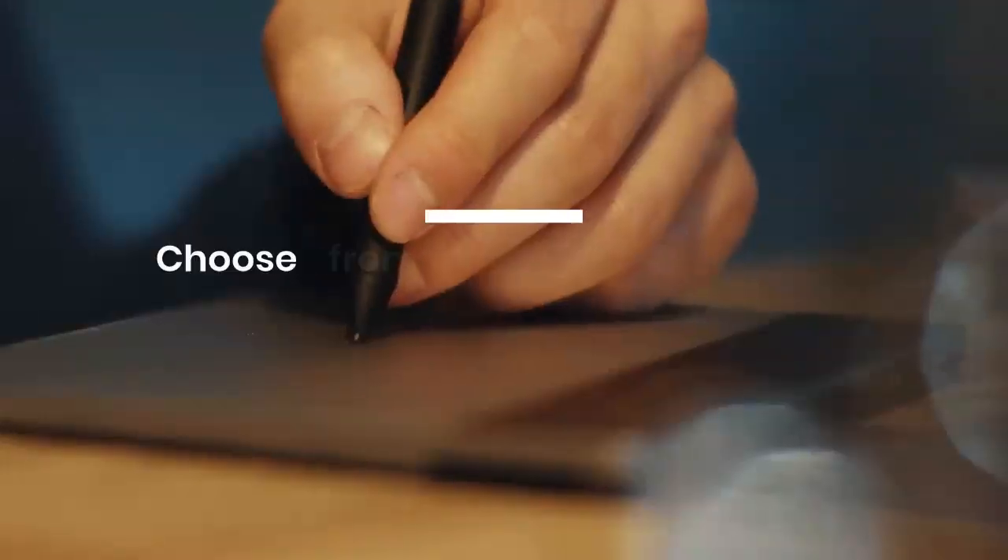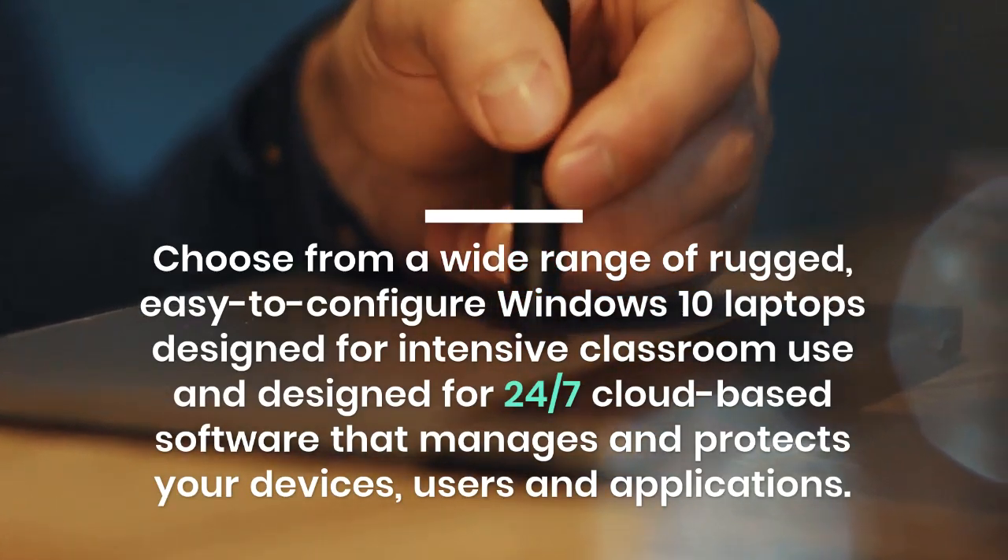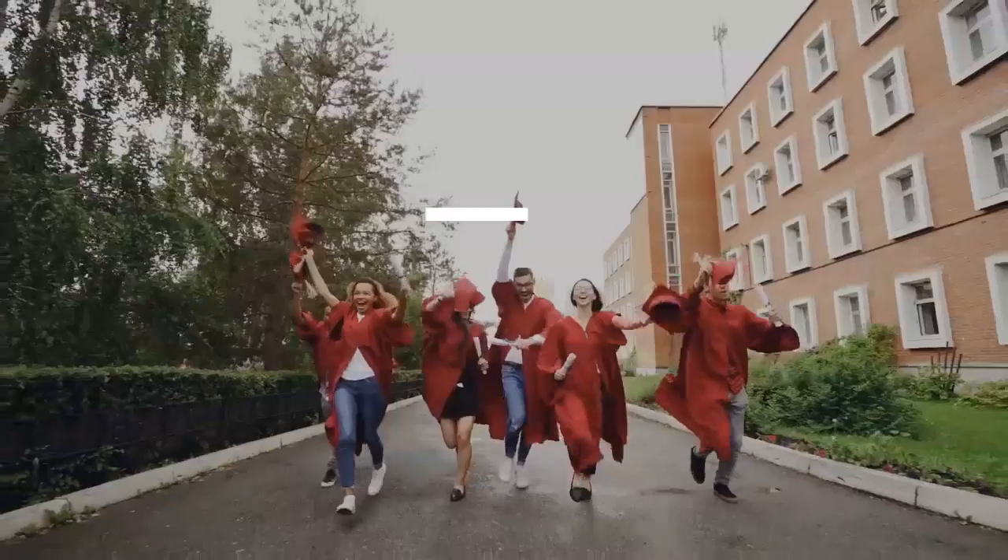Customized learning using affordable technologies that save teachers time and put learners at the center of their own learning. Choose from a wide range of rugged, easy-to-configure Windows 10 laptops designed for intensive classroom use and 24/7 cloud-based software that manages and protects your devices, users, and applications.